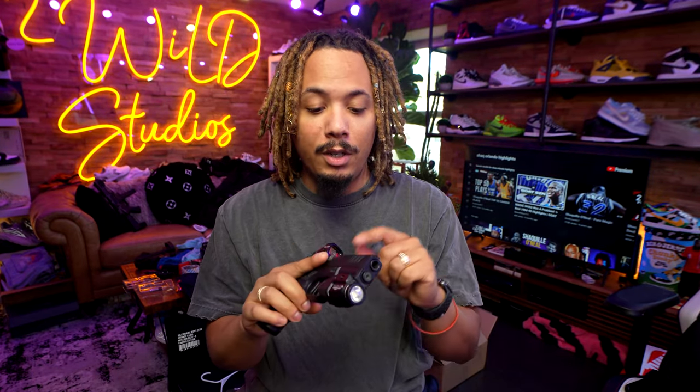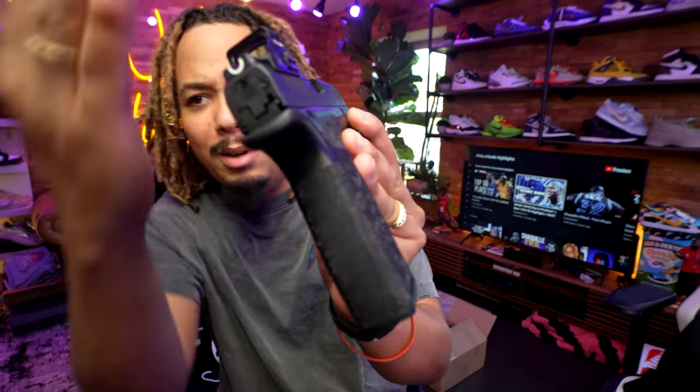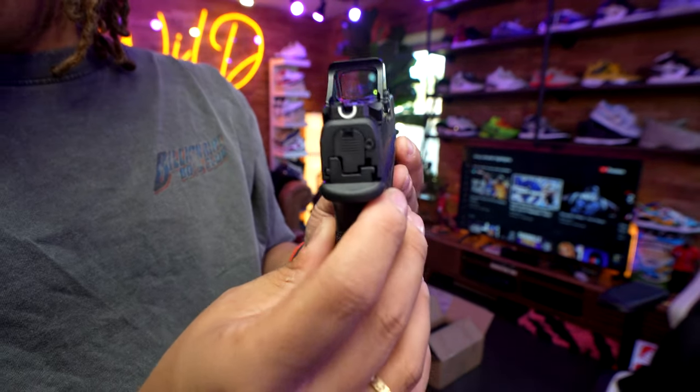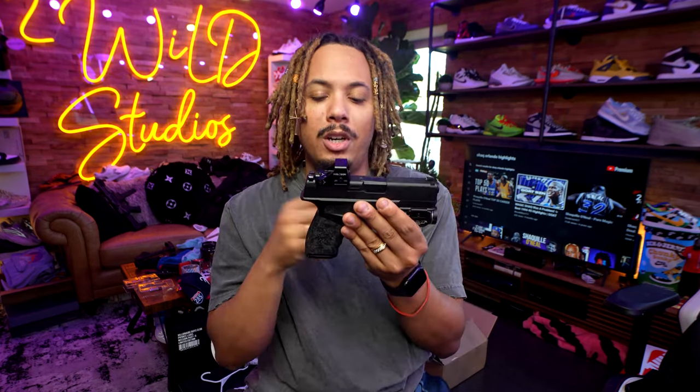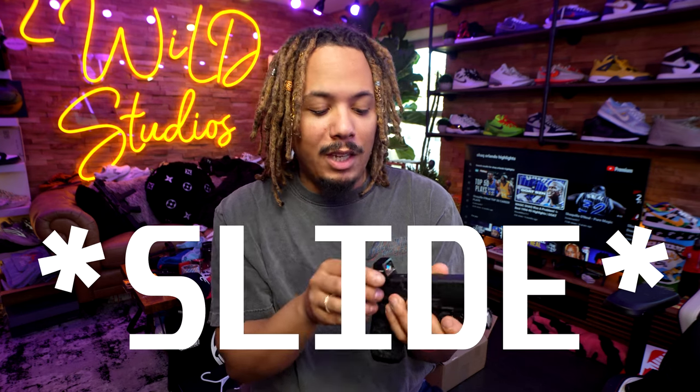Back to the gun itself — you got 15 rounds, no safety whatsoever. It has a different type of sight: a U-shape rear sight, and a front sight with a glow ring to it. As you can see, I have a Holosun 407K on here. It's such a small barrel that you have to get this particular one. You can also go with the Dragonfly sight that Springfield offers.